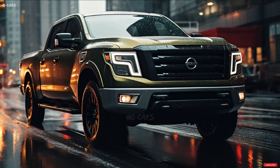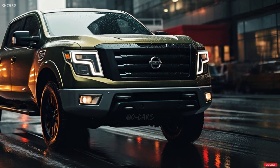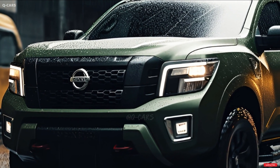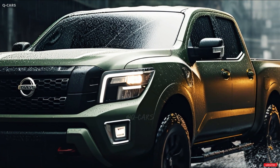Nissan's Titan competes in the extremely competitive full-size pickup truck market, where it may not even survive beyond 2024. Nissan will keep the midsize Frontier in its portfolio despite the Titan's lack of success, because the company doesn't want to be caught without a pickup.